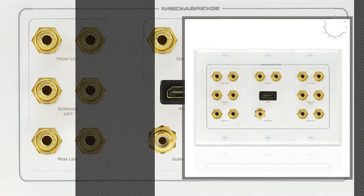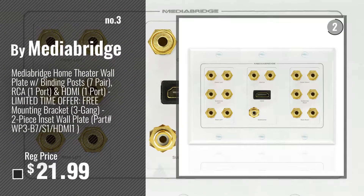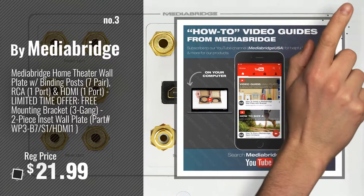Number 3. By MediaBridge. Get your favorite home theater wall plate now.